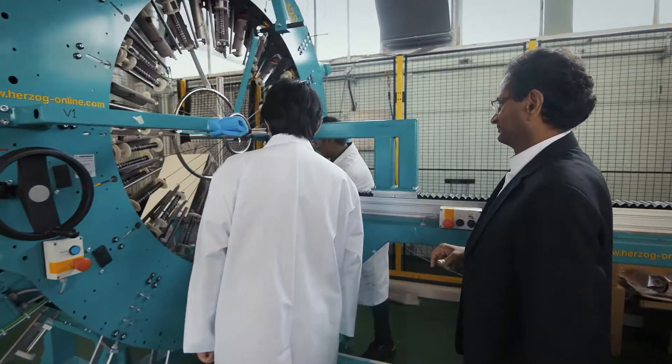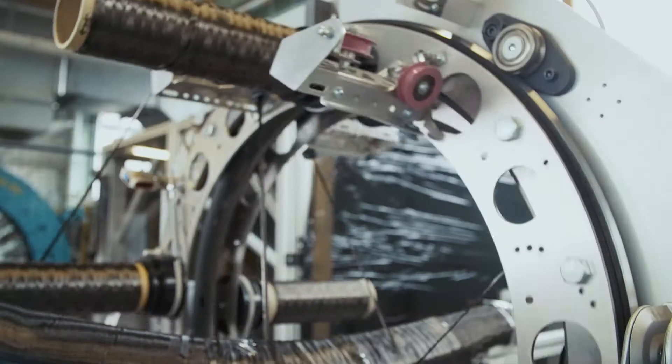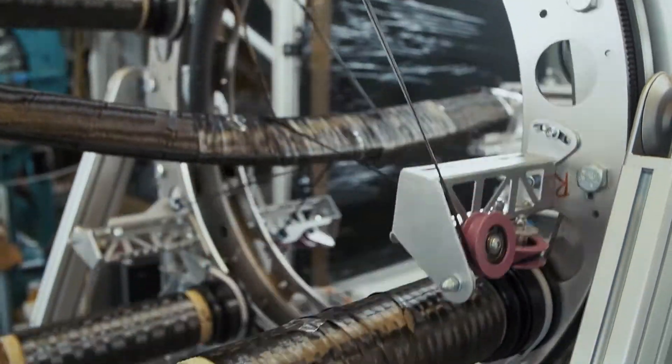Since 2000, we started building robotic multi-action machines in order to create complex fiber architectures for automotive, aerospace, and oil and gas industries. One such machine is a 9-axis robotic complex winding machine.